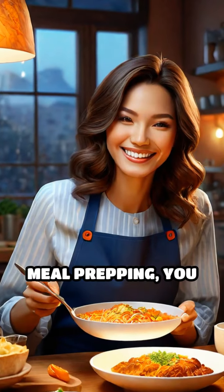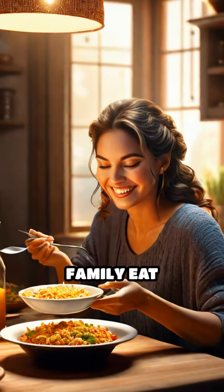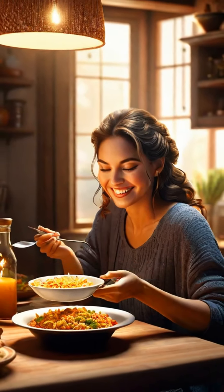By consistently meal prepping, you not only save time, but also ensure you and your family eat healthier, homemade meals all week long.